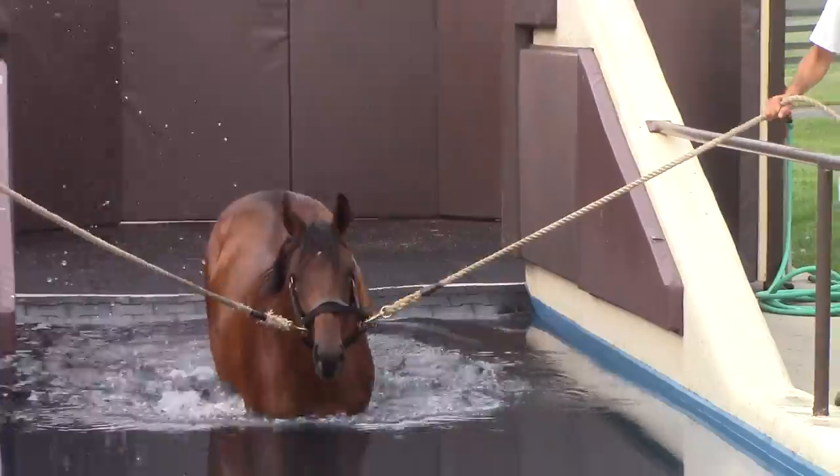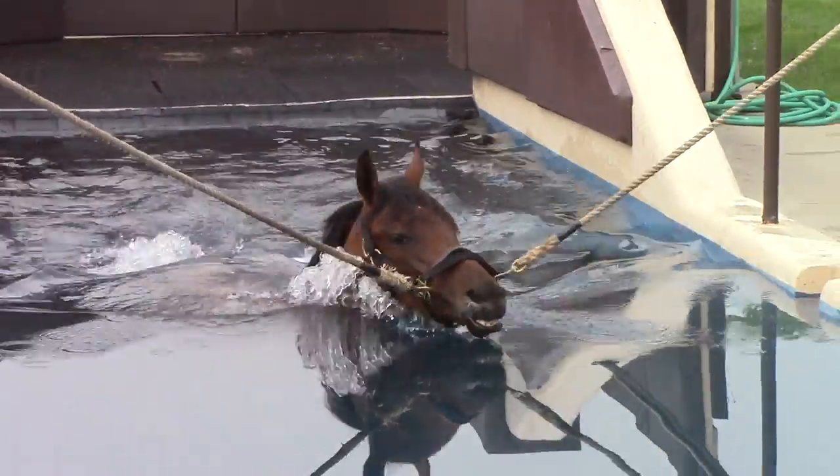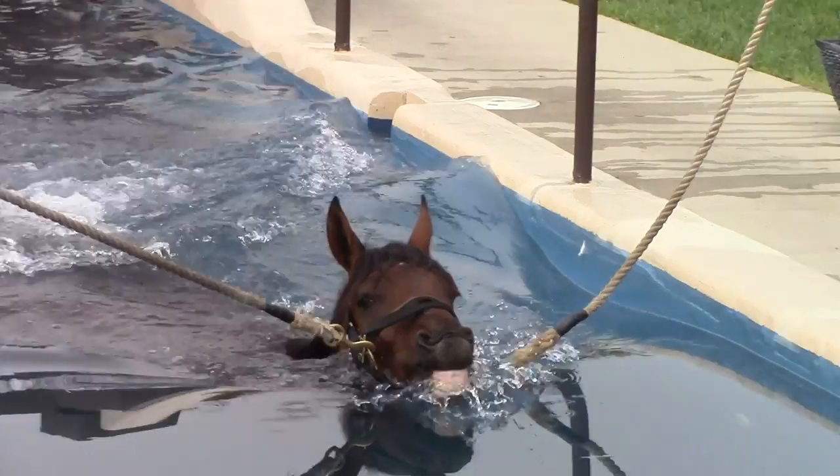Exercise is crucial for a yearling's development, experts say, and helps prepare them physically for their future at the track. Bone, tendon, and muscle develop and remodel in response to loading and stress, just like in humans. The more you stress bone and exercise muscle, the more it develops. If you lock an athlete up in a 12-by-12 box stall, the bone, foot, and muscle they develop is diametrically opposed to horses that are outside.